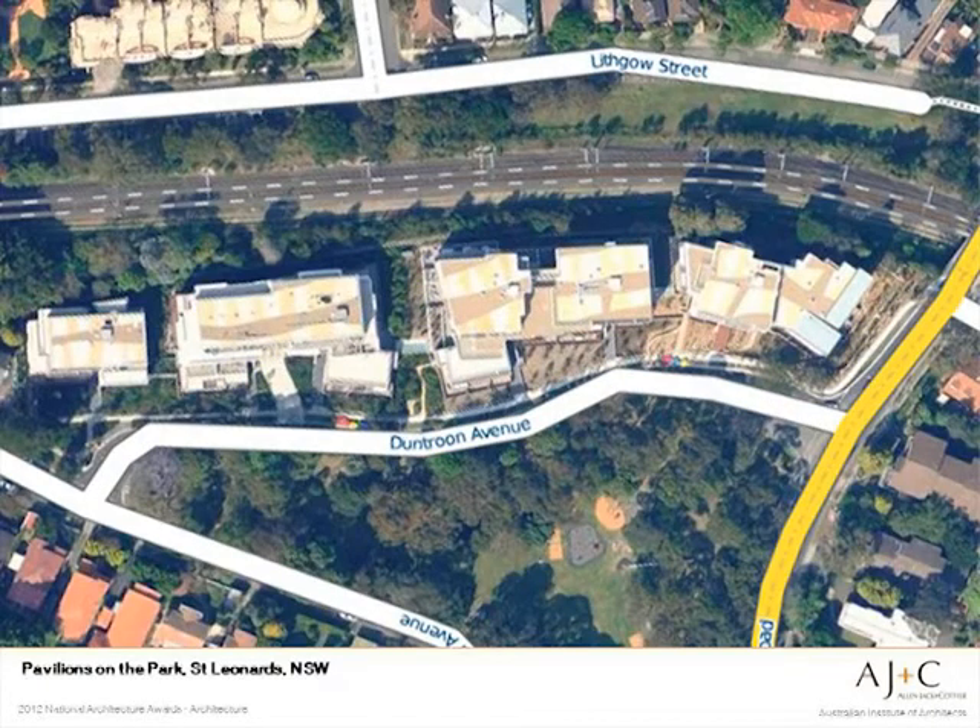This is the aerial view today. There were sixteen houses here who interestingly banded together and sold to a developer, and the site eventually had its own SEP written for it.